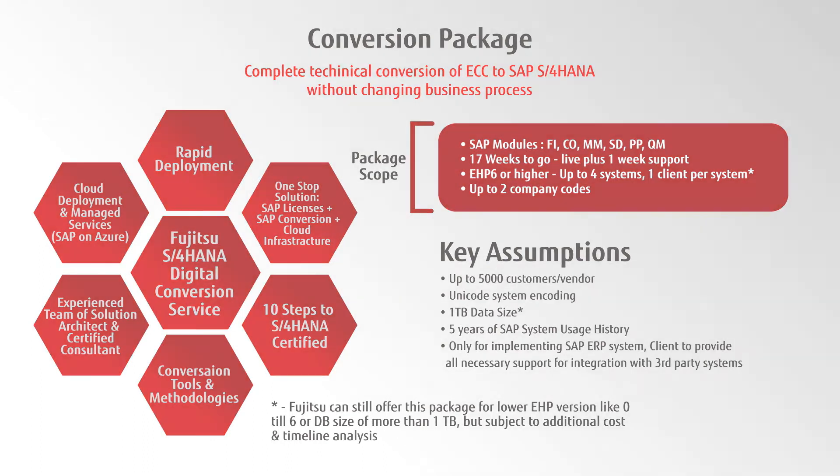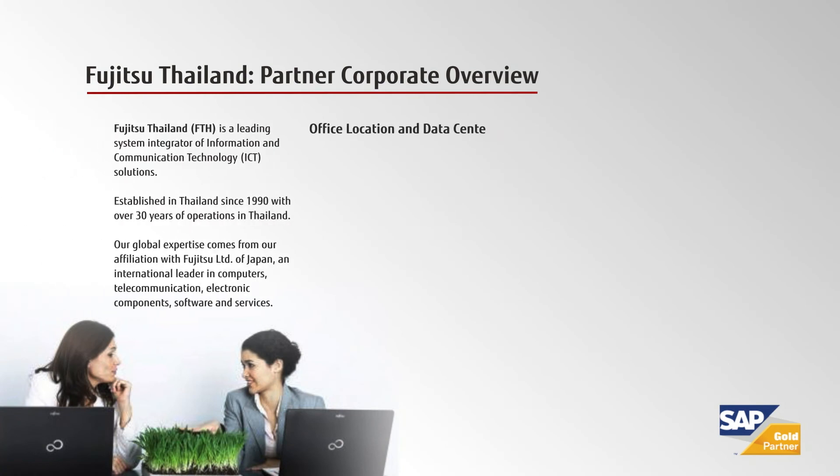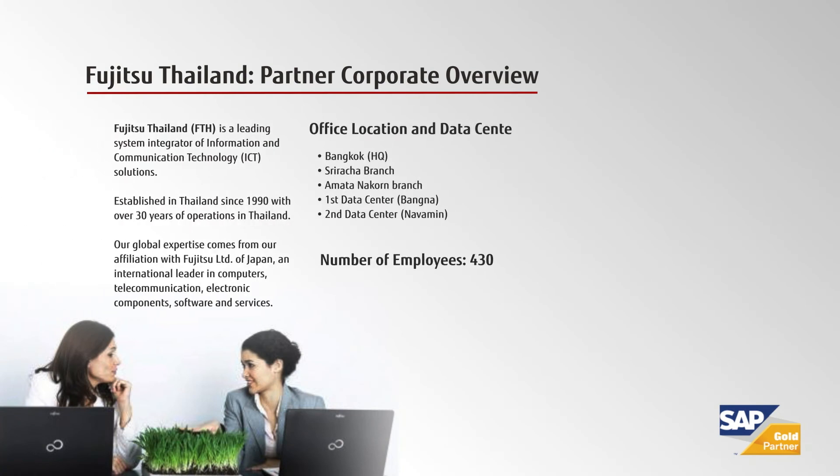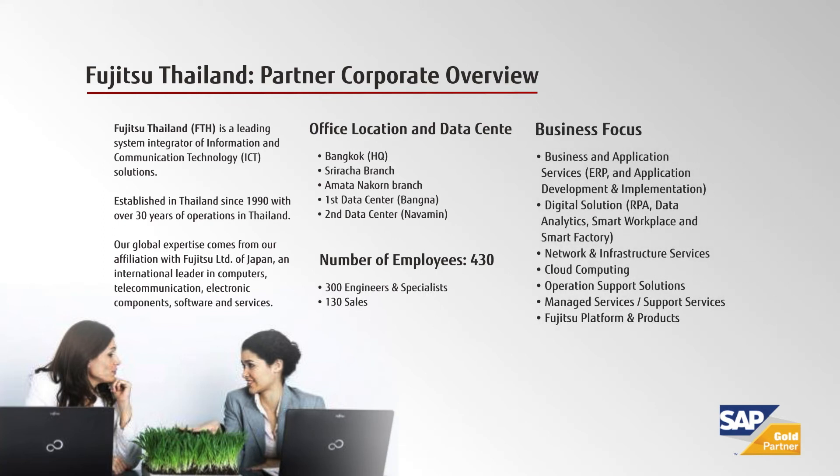Fujitsu Thailand offers you all the flexible advice and assistance you need, whether for SAP consulting, digital transformation, managed services, and cloud platform.